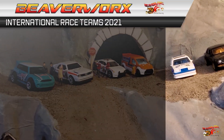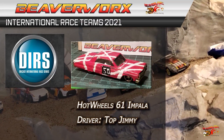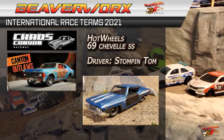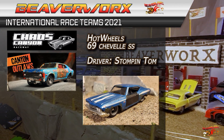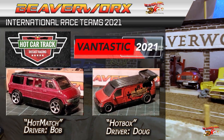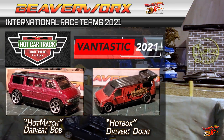Beaverworks is international. The DIRS 2021 series has the EVH-inspired '61 Impala driven by Top Jimmy — he is the king. The Hot Wheels '69 Chevelle SS is down at the Chaos Canyon for the Canyon Outlaws with Stompin' Tom driving. And Hot Car Track has got the Hot Match and Hot Box Vans for Vantastic 2021.